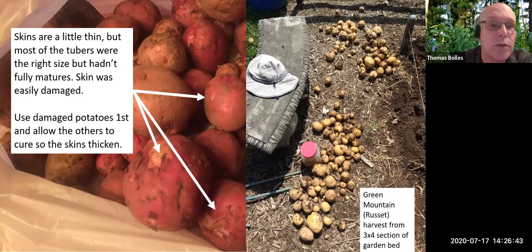To give you an idea of potato production potential: on the right we have a section of Green Mountains, which are russet heirloom potatoes, from a three-by-four-foot section of garden bed after one season. We took new potatoes once, and this is what we got at the end of the season.